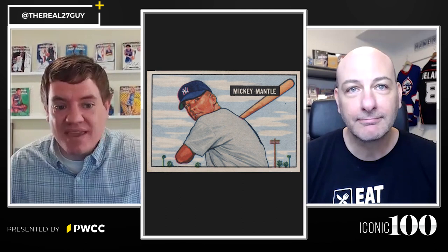At number 14 on the iconic 100 list is the Mickey Mantle True Rookie Card, the 1951 Bowman card. We brought in today an owner of this card, Jeremy Lee from Sports Cards Live, to talk to us about where it is on the list and maybe a couple of things about why it's such a great card. Jeremy, what's your initial impression about number 14 on the Mickey Mantle Rookie Card?